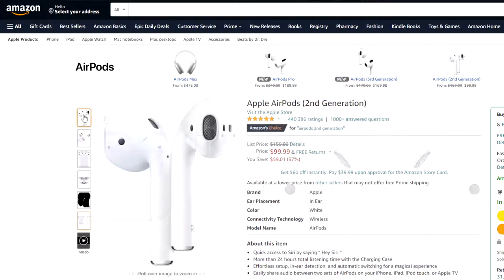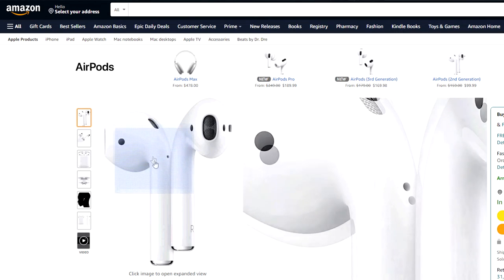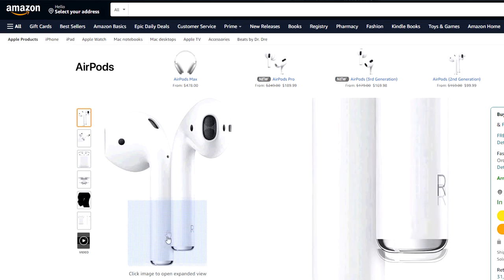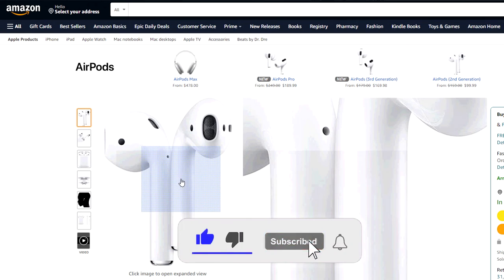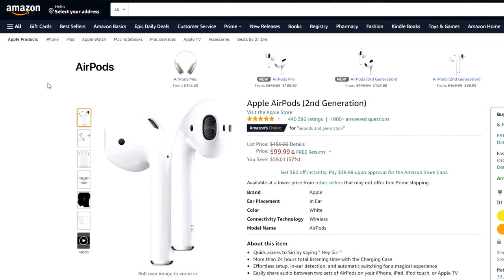Next up we have Apple AirPods which can be had for just under $100 after $60 off, in case you missed the memo on my Cyber Monday video. They have an effortless setup, in-ear detection, and automatically switch for a seamless experience. These are the second generation Apple AirPods just so you know.